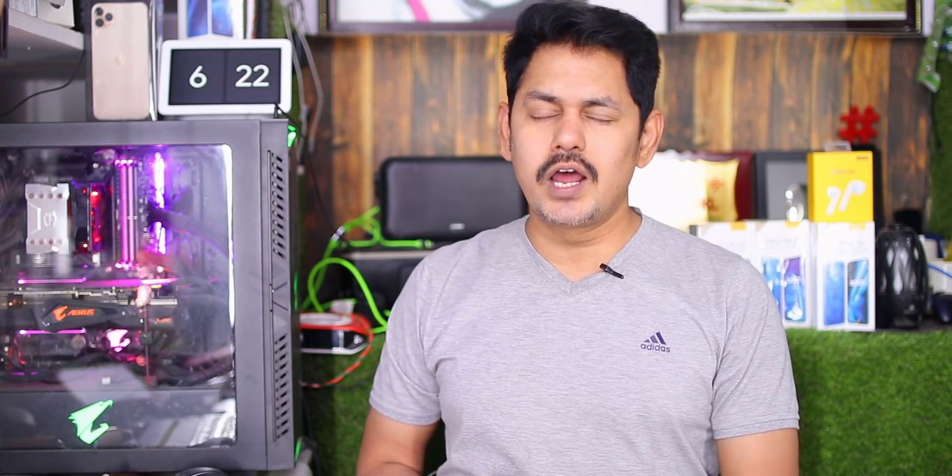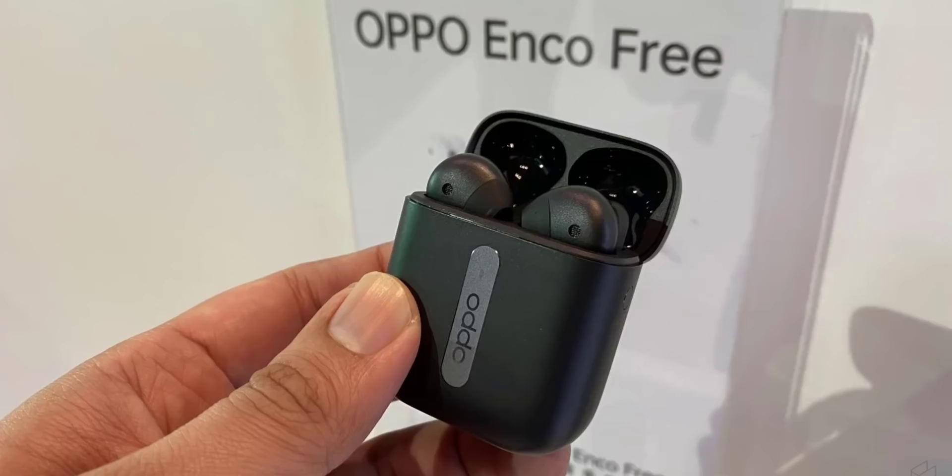The OPPO Echo True Wireless Bluetooth earphones have launched alongside the Reno 3 and Reno 3 Pro in China. Each earbud has a 13.4mm driver, offering strong bass and volume. Compared to Realme Buds which use a 12mm driver, the 13.4mm driver offers better audio quality.